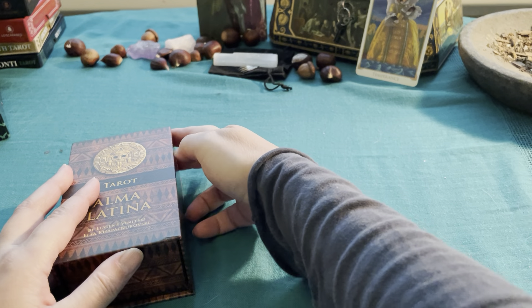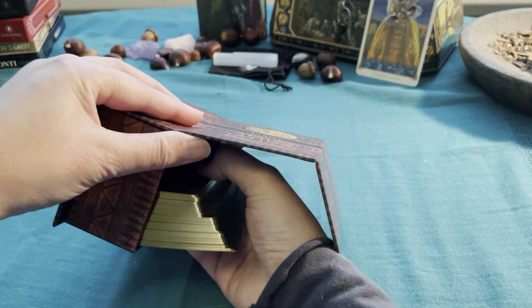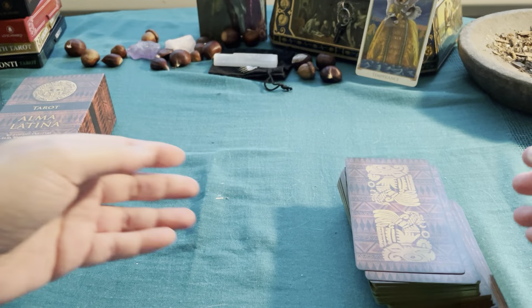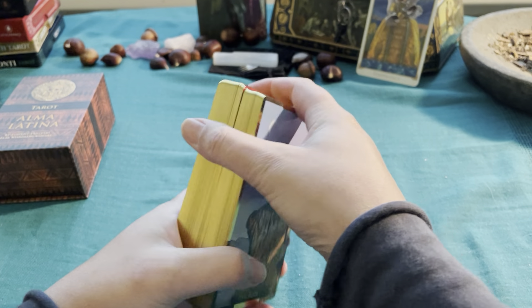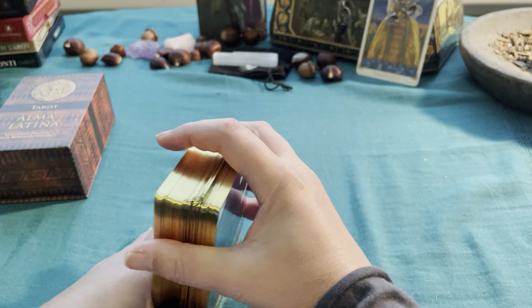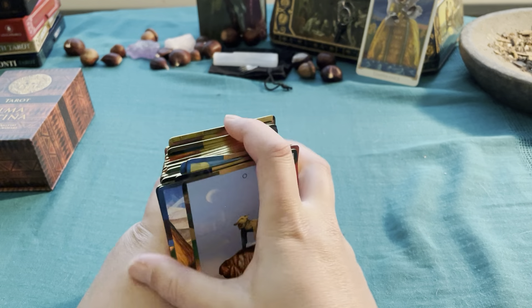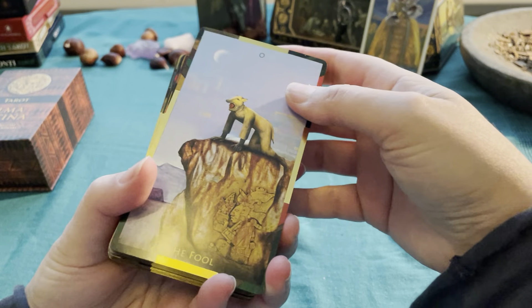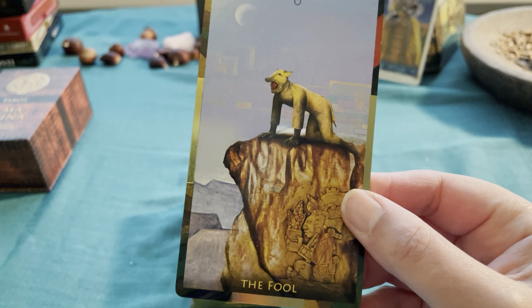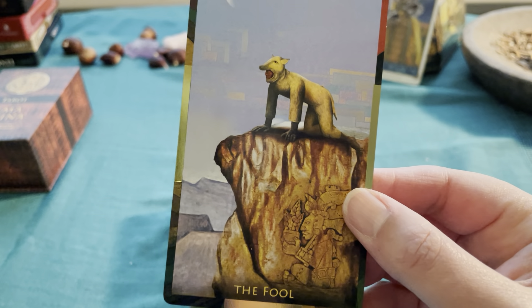The package was well wrapped and protected — the packaging was great, so I was a little bit worried about that. Let's take another look at the box. I love boxes; I will never put my cards in a pouch or a bag or an envelope. These are the cards and the way they slide — wow, this is amazing. Look how beautiful, how great, how gilded.